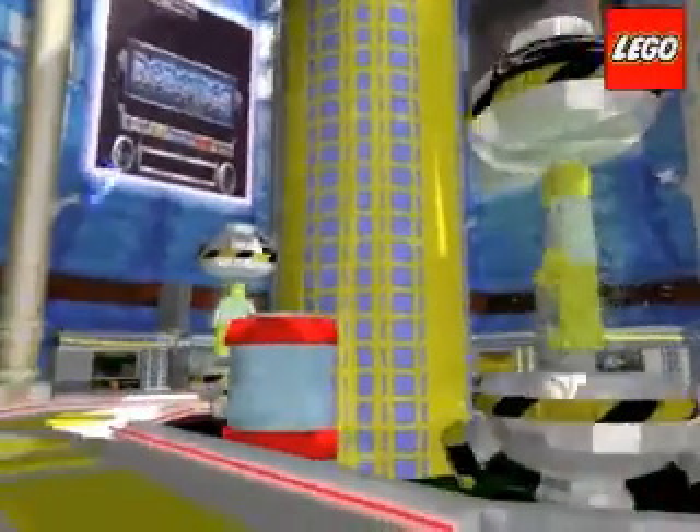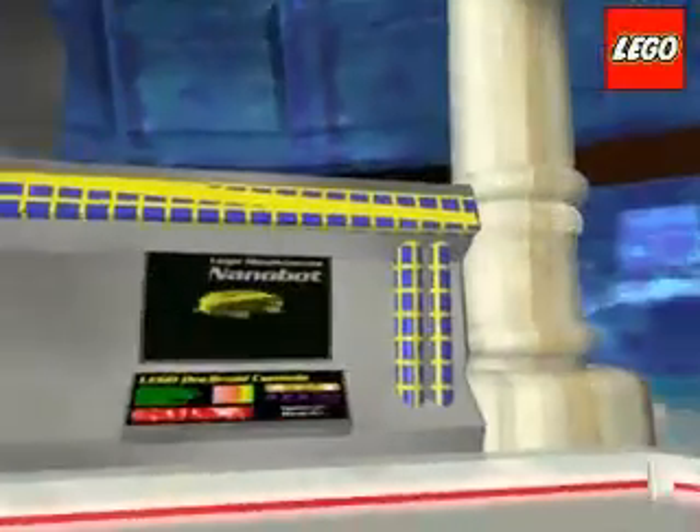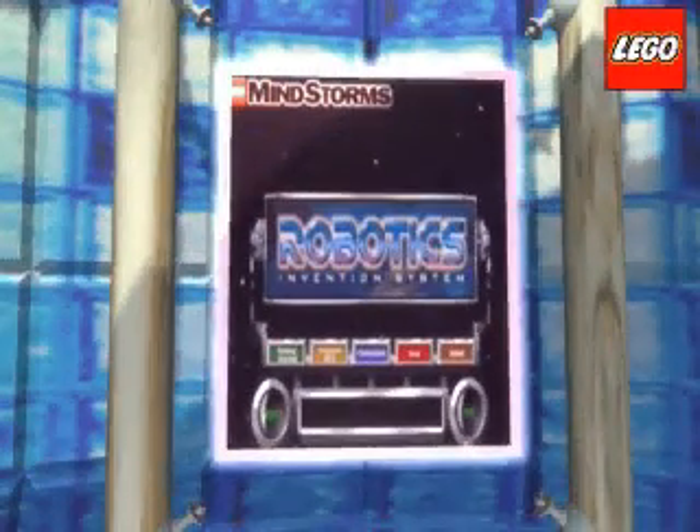On the first day, an auction of memorabilia raised over 4 billion credits for the Lego Robotics Development Foundation. The most sought-after item, an original 1998 RCX computer, sold for 2.3 billion credits.